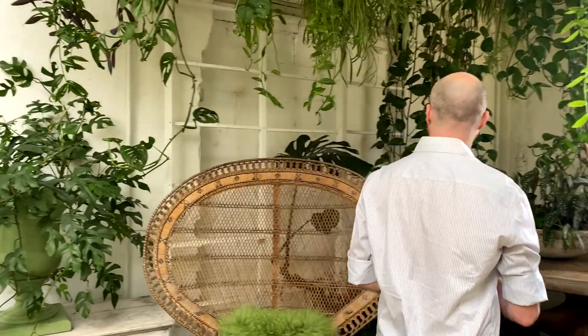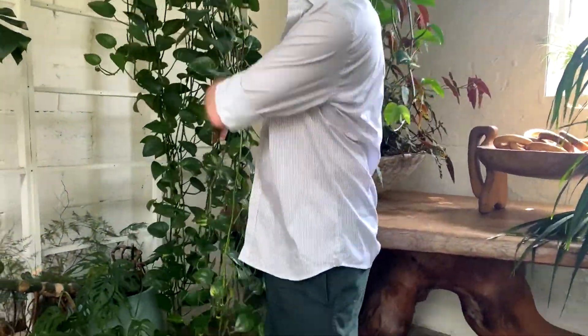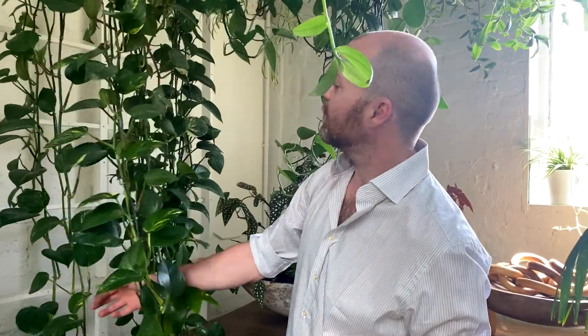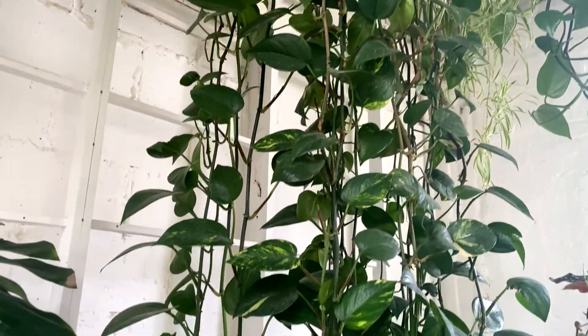This one over here is where all my cuttings come from. He does get chopped on a regular basis and used to be really, really wide, but now it's more of just a cutting plant. A lot of these Pothos will just get out of control if you don't keep snipping them, so I just keep taking cuttings.